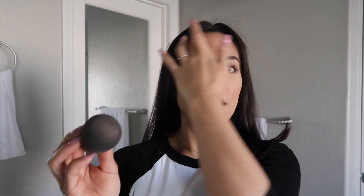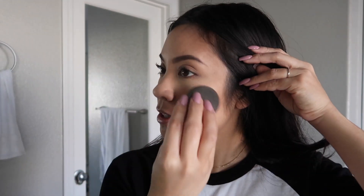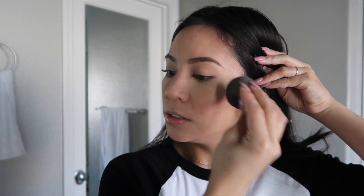After that, what I'm gonna do is take my beauty blender — it's damp — and just press it into my skin. If I did want something more crazy and more out there, then I would go ahead and press it into my skin with a damp beauty blender, go over it again, and apply more of the highlighter.